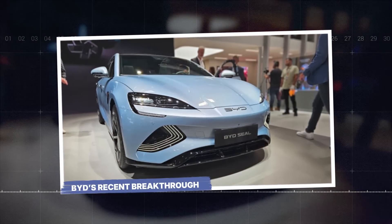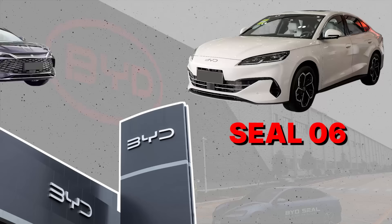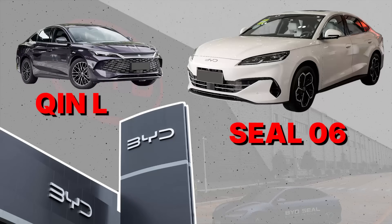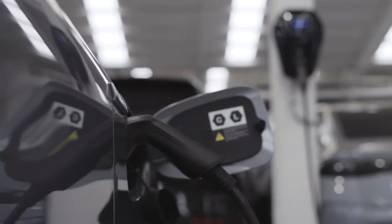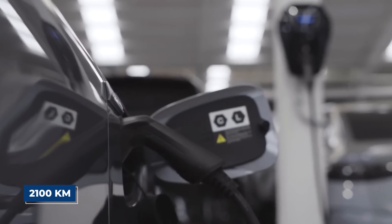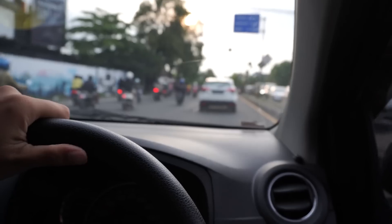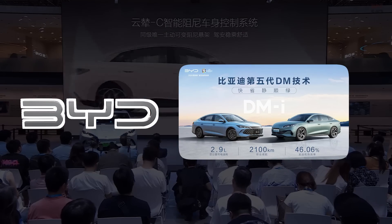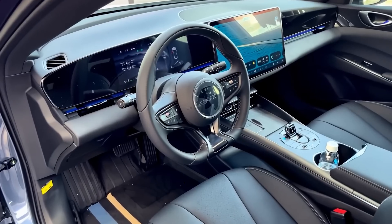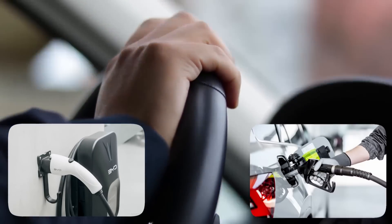BYD's Recent Breakthrough. Recently, BYD launched its new Seal 06 and Chin-L electric vehicle models. However, the highlight of the show was their whole new hybrid system — a plug-in hybrid that now gets 2,100 kilometers of range on one full tank and one full charge. That's almost three times what regular gas cars can do. The reason behind this is BYD's newly released fifth generation dual mode system. DM basically means it is a plug-in hybrid, so you can drive with electricity, with fuel, or both.